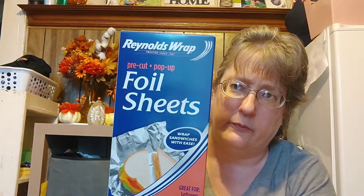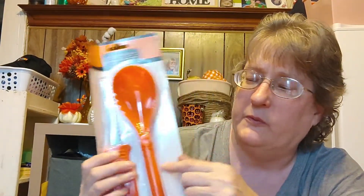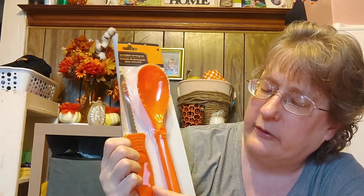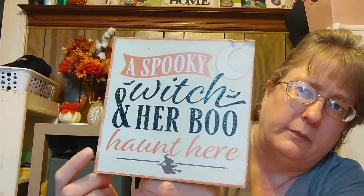Here's the foil that I use on the foil trays to cover and put into my freezer. I just take my magic marker and write on the foil what's in it and how to cook the dinner. I grabbed another one of these — in my cooking videos you've seen me portion out food with them. The wood is really good quality — it's not flimsy cheap wood like plywood. And it says, a spooky witch and her boo haunt here, with a little witch down at the bottom. Witches are one of my favorite Halloween characters next to the black cat.